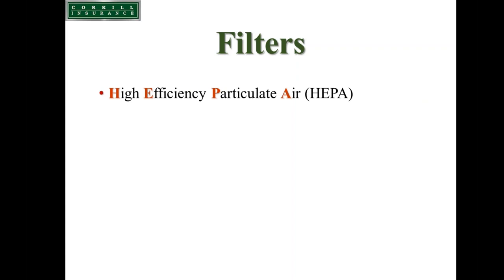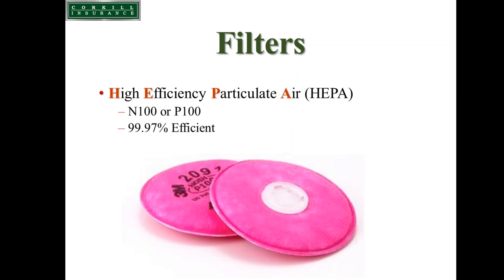The filters we use need to be high-efficiency particulate air filters — either N100 or P100 — with 99.97 percent efficiency, typically identified by being pink, magenta, or purple in color.